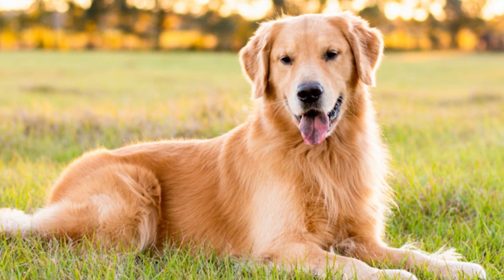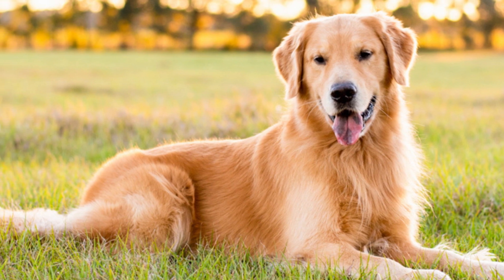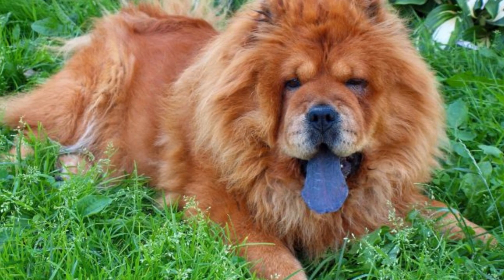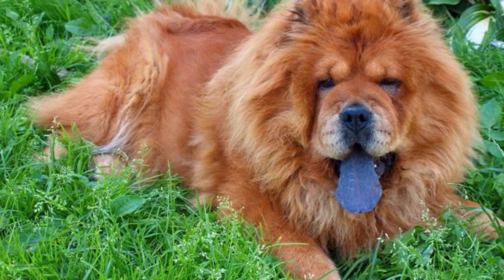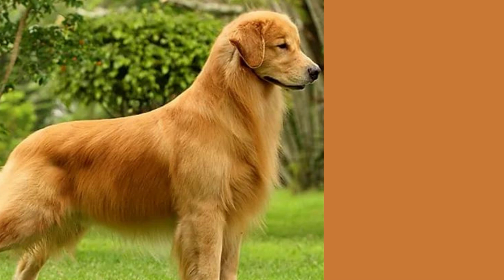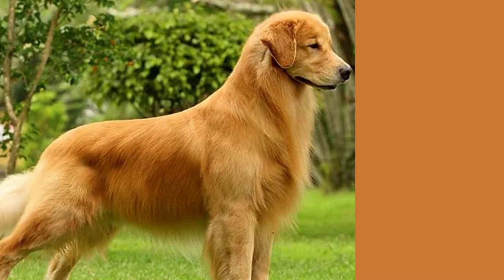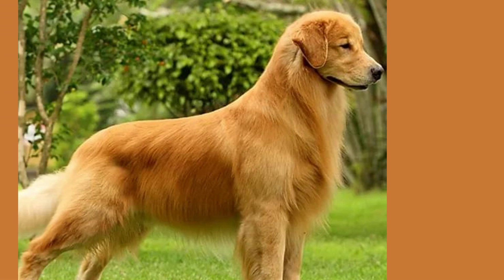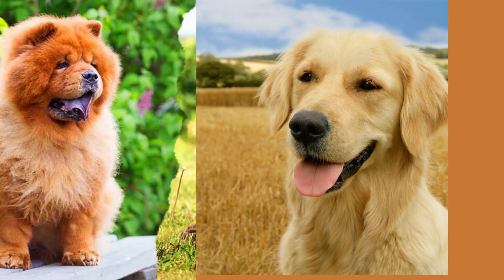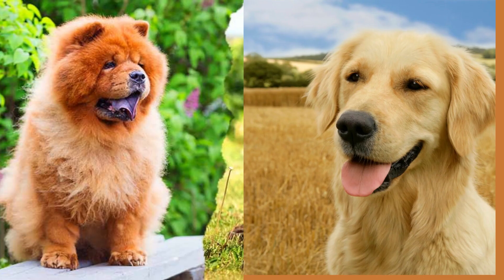Hey there, fellow dog lovers! Today we're going to talk about a breed that's a perfect mix of beauty and brains: the golden retriever chow mix. Here's everything you need to know about this awesome breed. Did you know that the golden retriever chow mix is sometimes called a golden chow? This hybrid breed is a combination of two very popular breeds, the golden retriever and the chow chow.